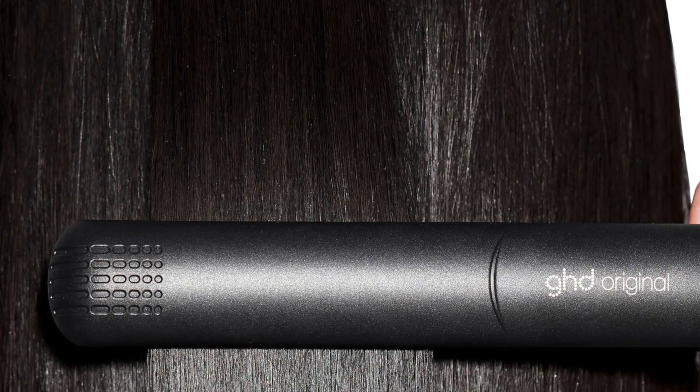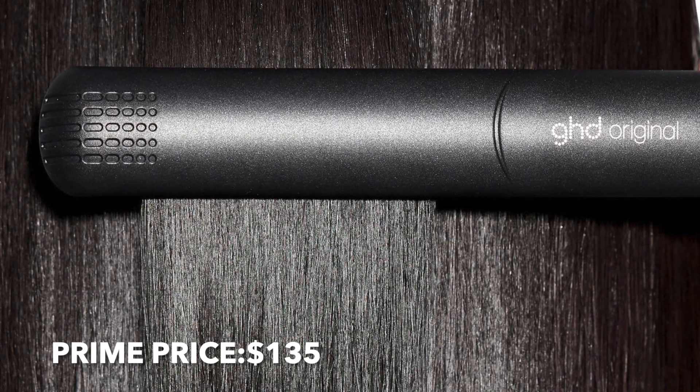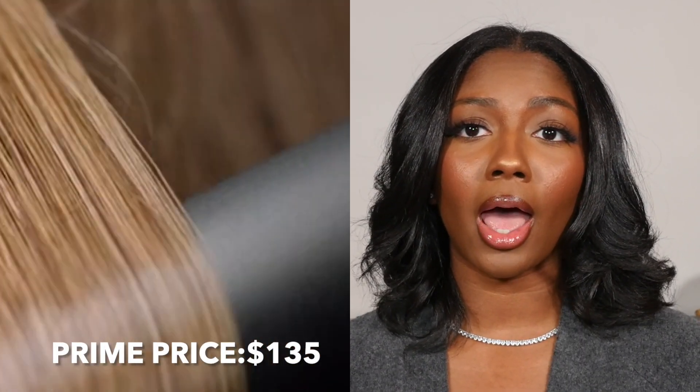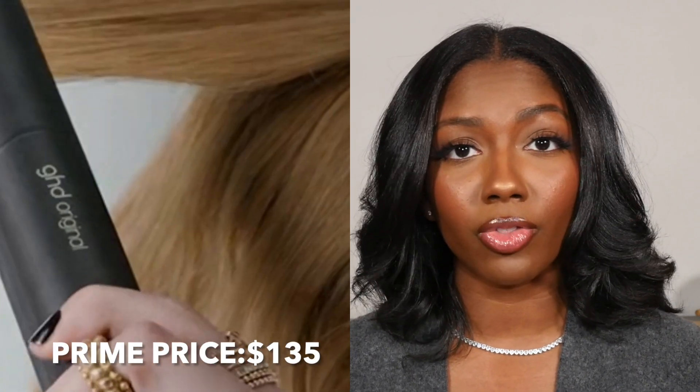Next up, some hair products from GHD — they have the GHD Original Styler, a one-inch flat iron. I feel like all GHD products are probably really good and I would not be opposed to trying any of their hair tools.